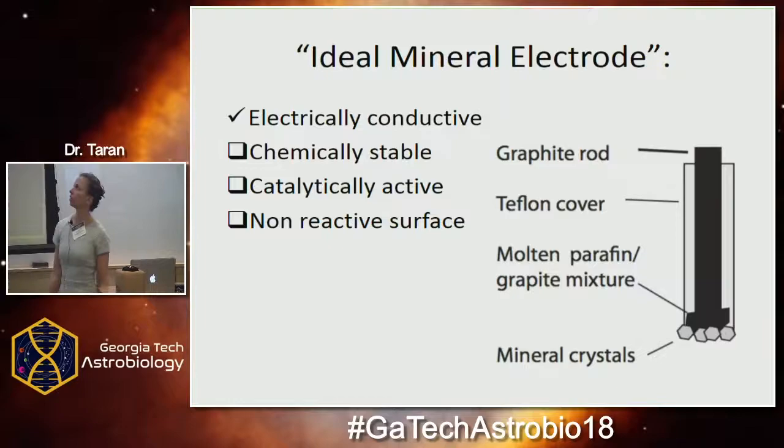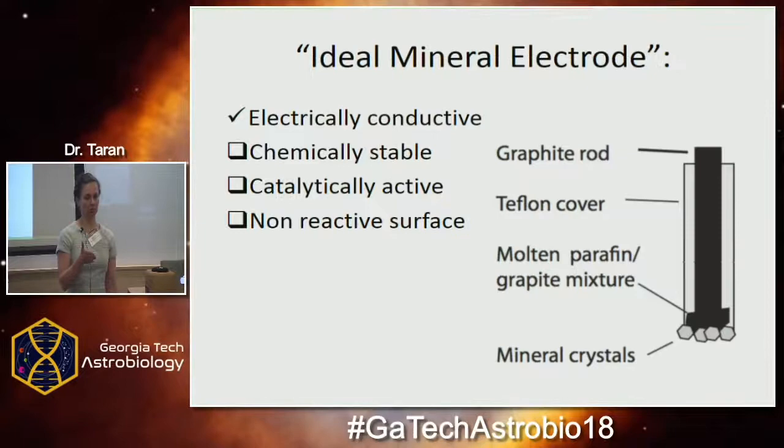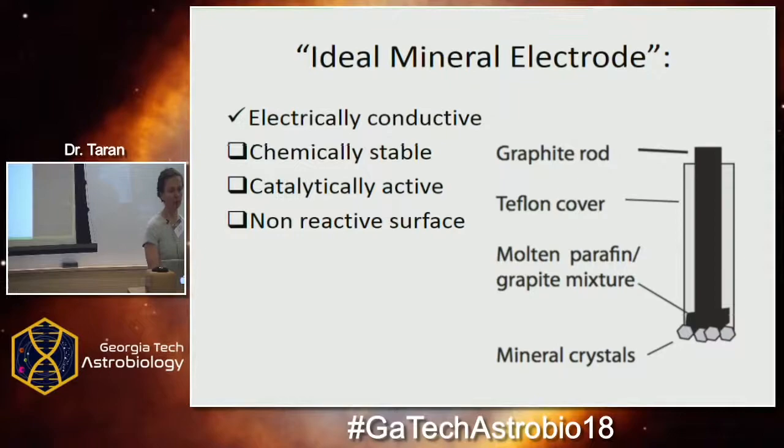The most important part of an electrochemical cell is the electrode. Electrodes have to be electrically conductive so they can exchange electrons with other molecules without a large energy cost. They also have to be chemically stable — you don't want your electrode to dissolve mid-reaction. They have to be catalytically active, because even with enough electrochemical energy, not every surface reacts with every redox molecule — there is a kinetic barrier related to geometry and structure. And you want a surface that is not overly reactive, so that molecules, once they have reacted, go back into solution rather than sticking to the surface.